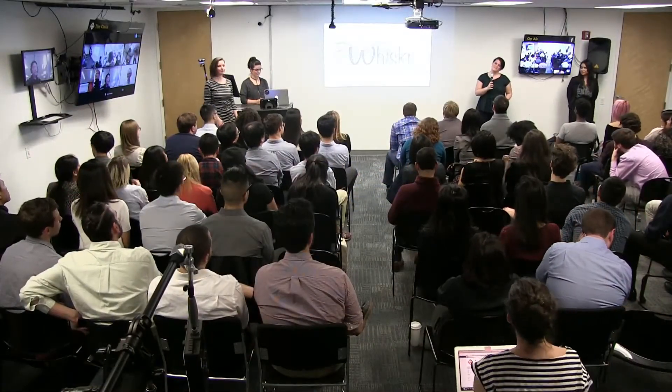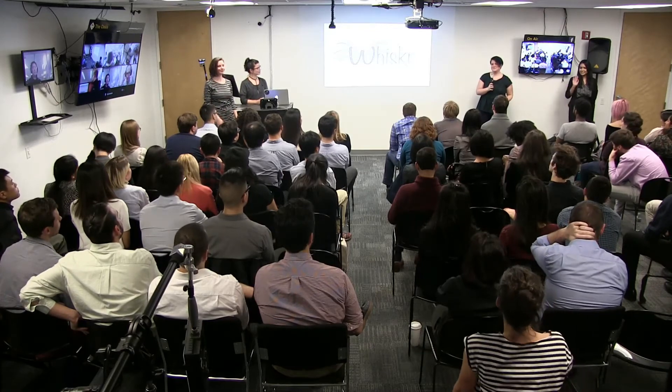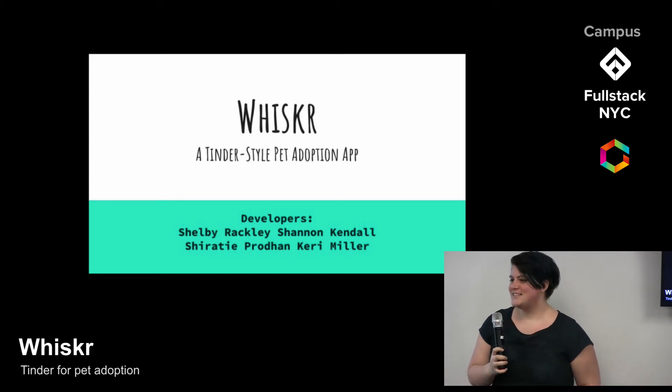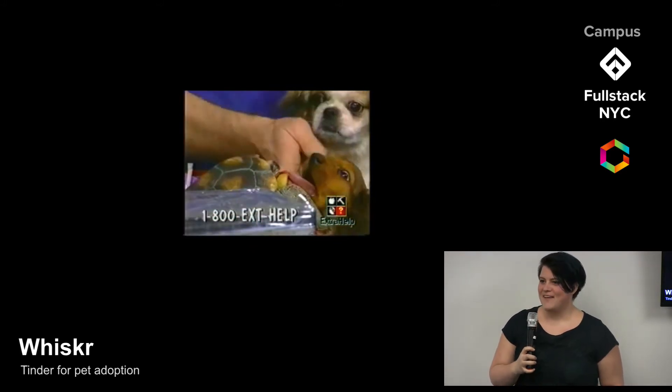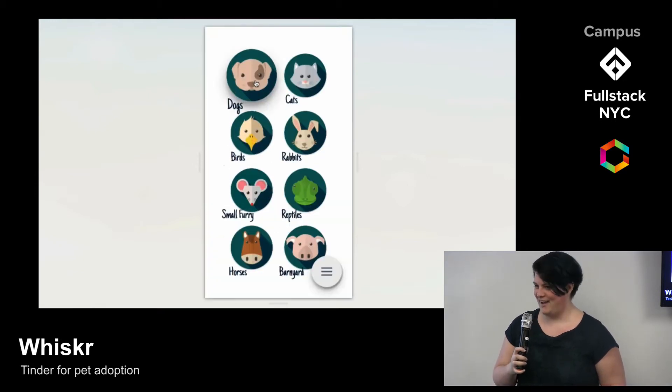Hello, thank you for coming. My name's Shelby, and my teammates are Carrie, Shannon, and Sherati. We're really proud to show you the work that we did on our app, Whisker. The process of adopting a pet can be time-consuming and complicated, so we're trying to streamline that. We've developed an app that will get you faster to your cuddly companion.